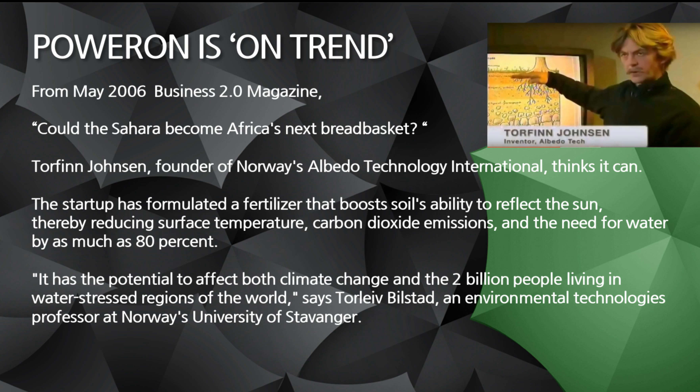The startup he formulated has developed a fertilizer that boosts the soil's ability to reflect the sun. Why is that important? You've heard about global warming. The majority of researchers have about 20,000 research papers and only about nine disagree with the point. So that says a lot in itself.